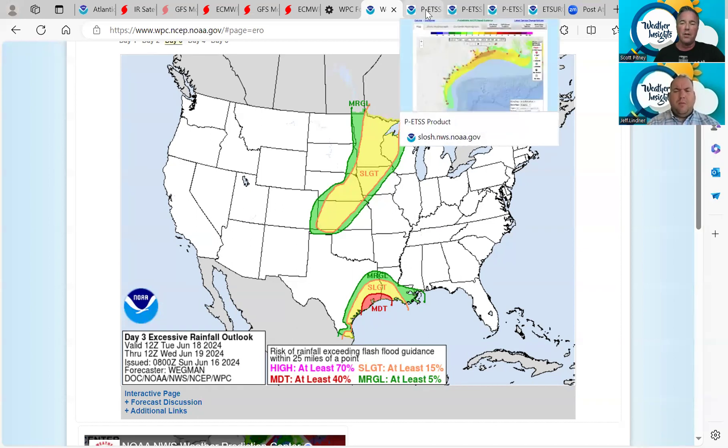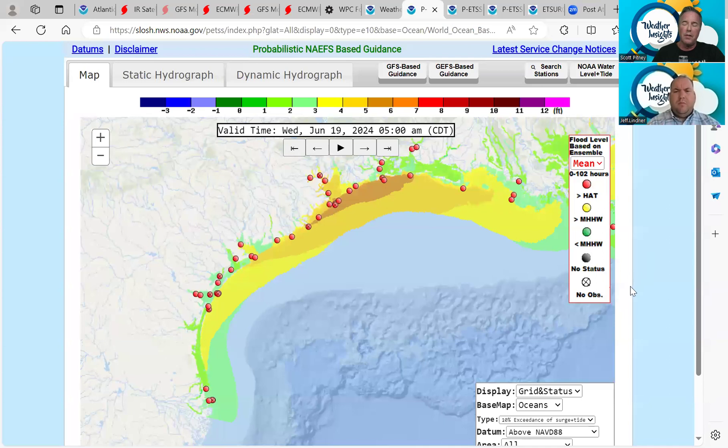This scenario is just another reminder of why we don't just look at one model — we look at many model runs, especially on the rainfall amounts. Jeff, also the coastal impacts have changed. We're seeing increased wind and tide threats.